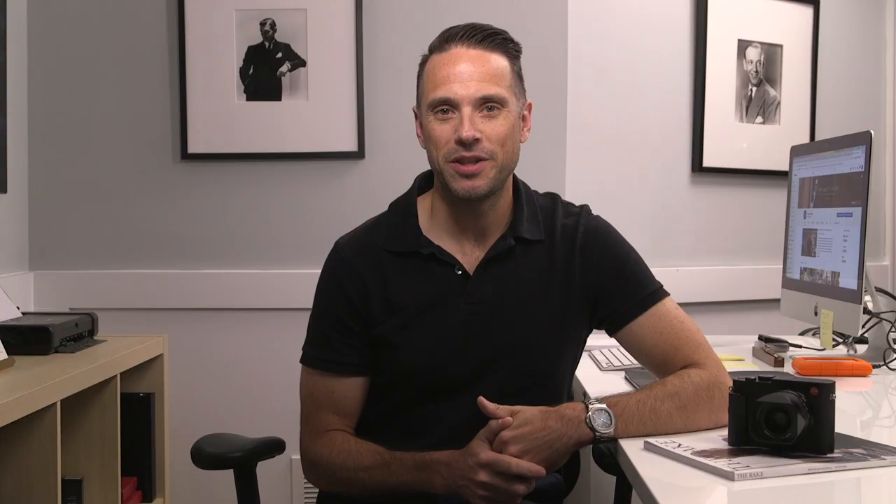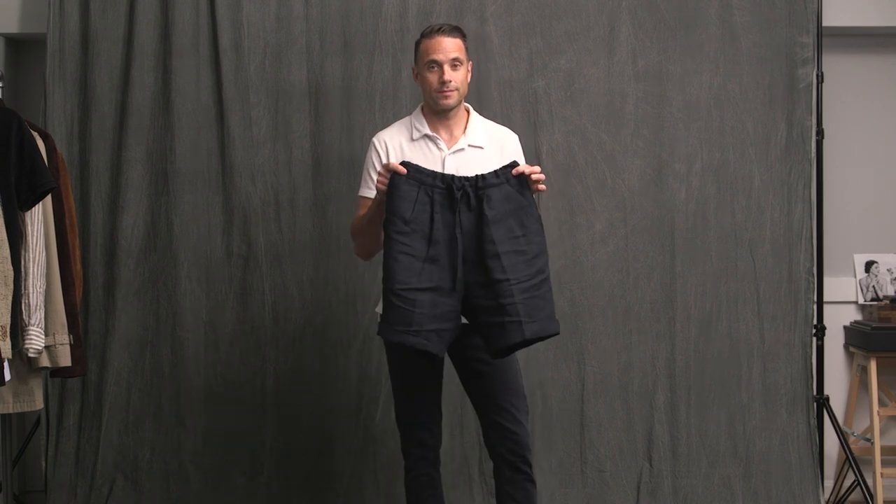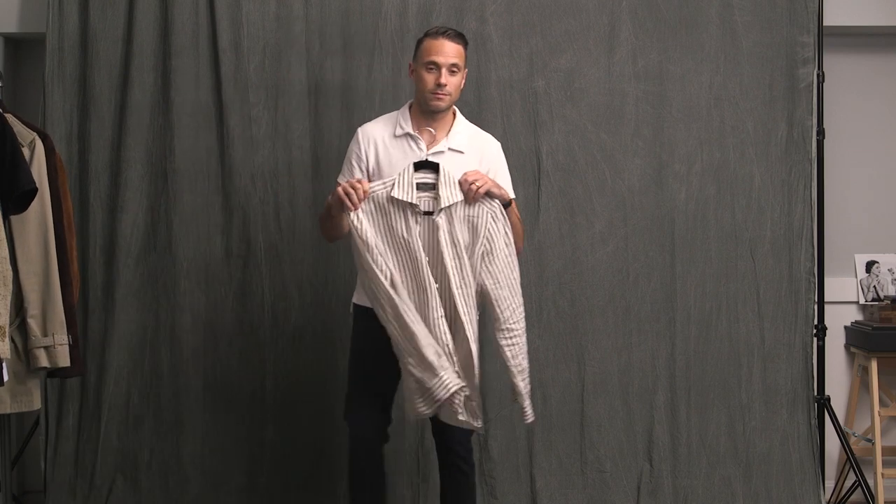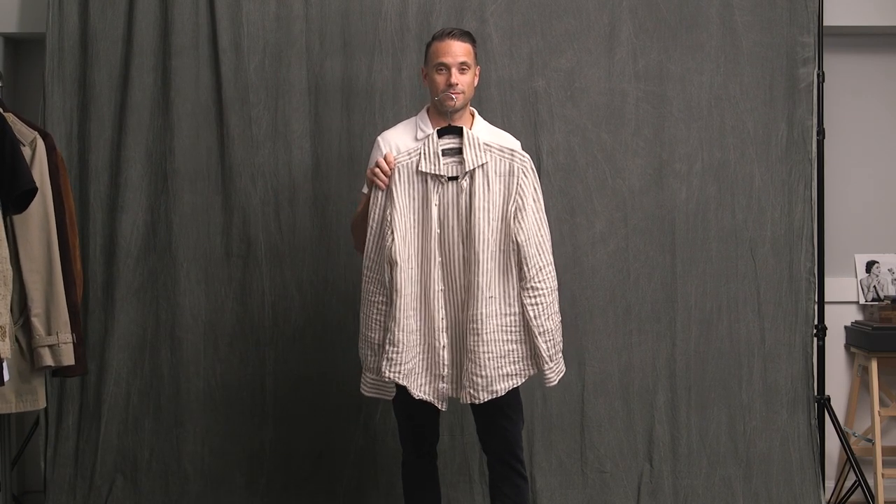We do have a few bonus items here, not included in the ten. Since this is a summer vacation video, you definitely need a pair of swim trunks — these are by Vilbrequin — also a pair of shorts; these linen shorts are by Informale. And if you wanted to incorporate another shirt, I'd suggest something like this lightweight linen button-up.